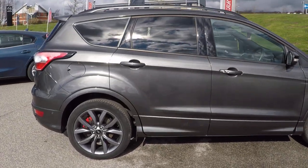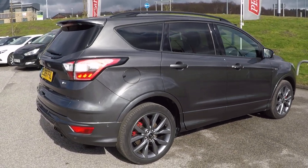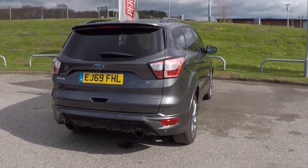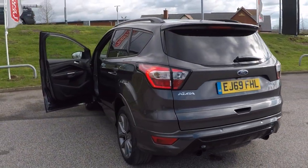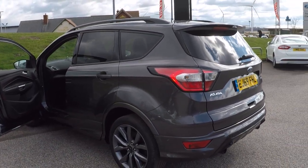It's a 2.0-litre diesel, 180 brake horsepower ST-Line edition with a PowerShift gearbox, intelligent all-wheel drive, driver assistance pack, technology pack, family and winter packs, and a retractable tow bar. All in all, £4,200 worth of optional extras on this car.